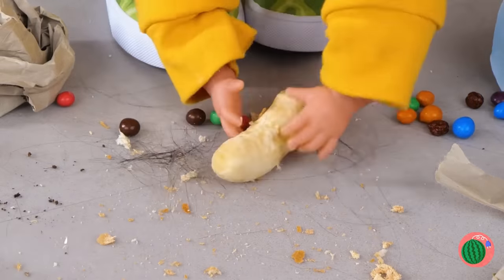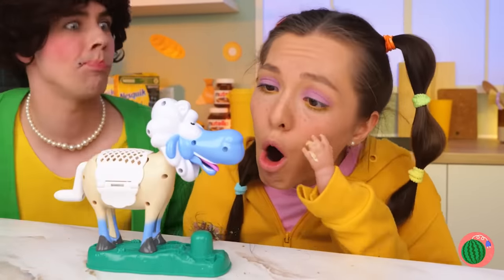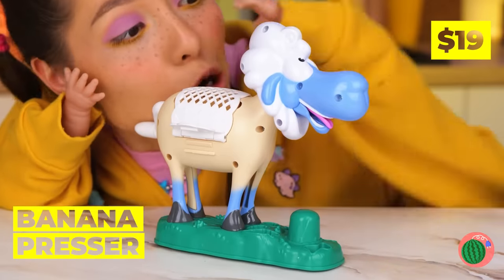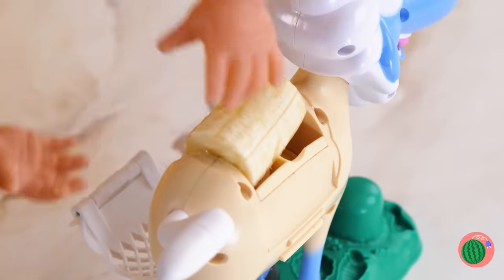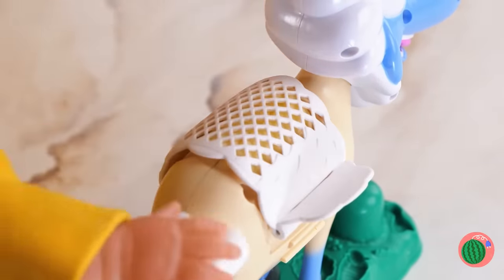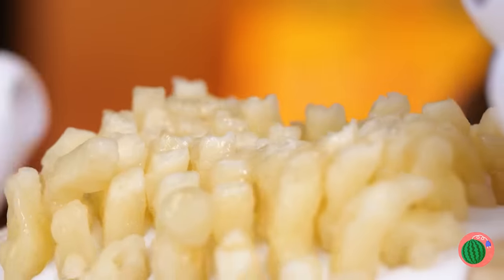Oh no! Your banana! Now how will you get your daily potassium? Wait, don't eat it. Here's something that should help. This is no ordinary sheep — it's a banana peeler! Place a fresh banana chunk inside and crank that tail. Look, it's got a fresh new coat.